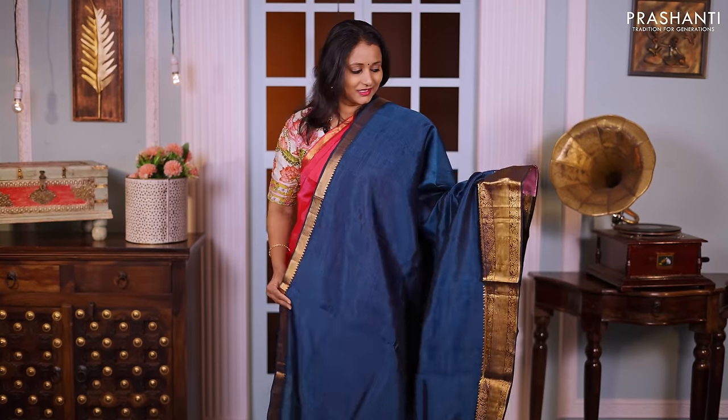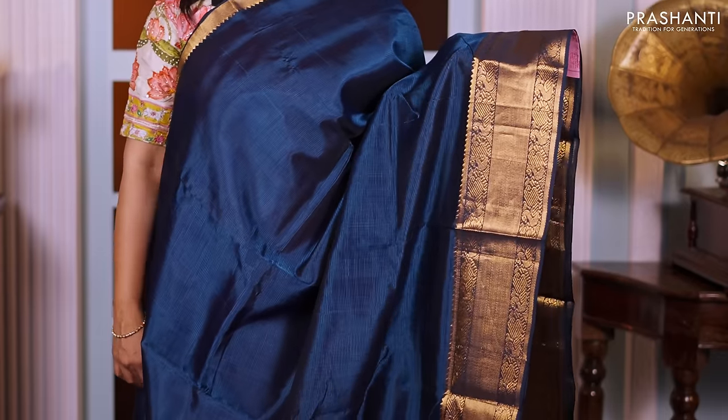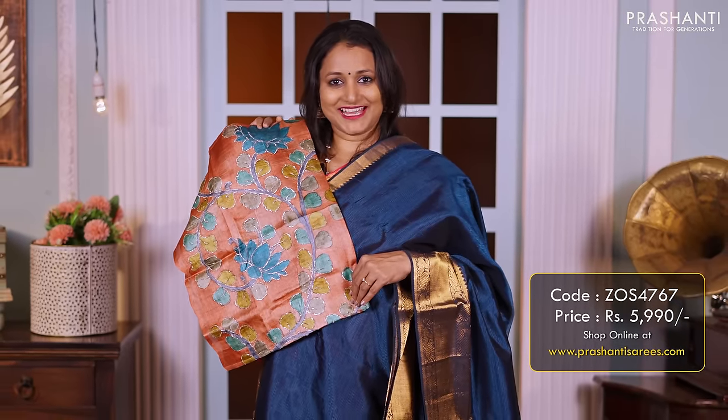Peacock blue — single colour with golden zari woven borders. Temple border along the top part with a very pretty zari checked pattern along with geometric woven pattern along both sides of the borders, and the body goes plain. A simple zari lined pallu, and this has got a contrast hand-painted kalamkari blouse priced at 5990.